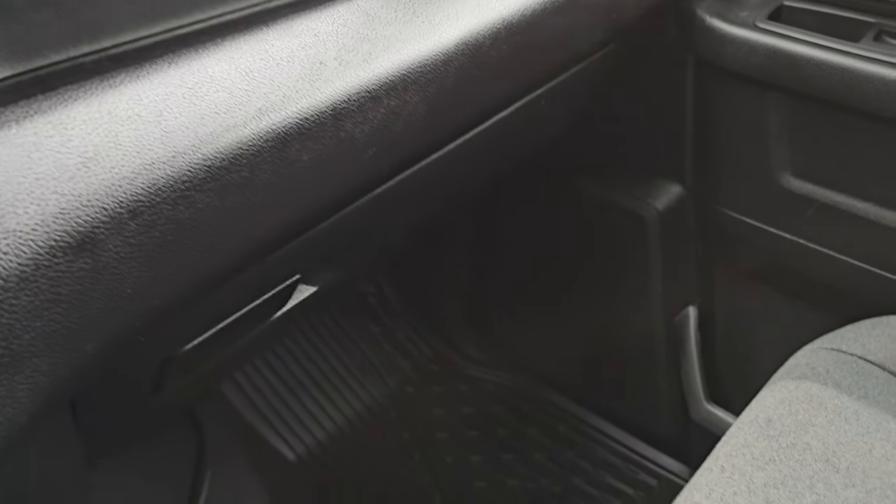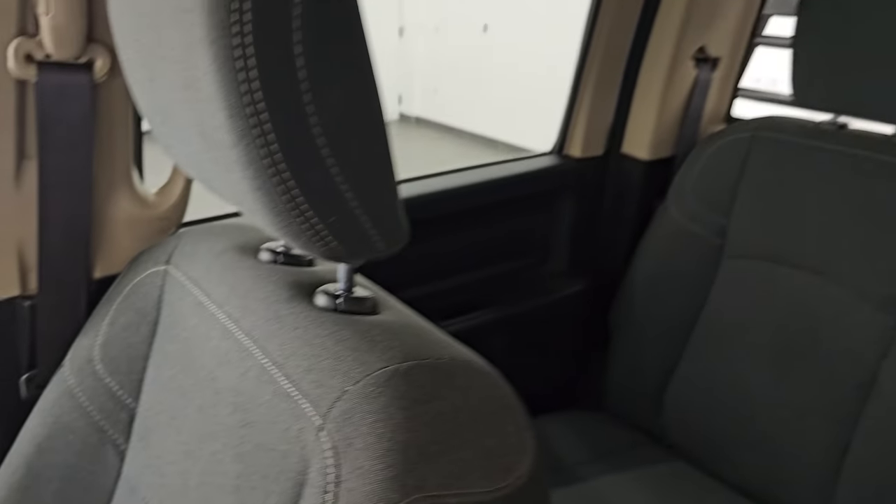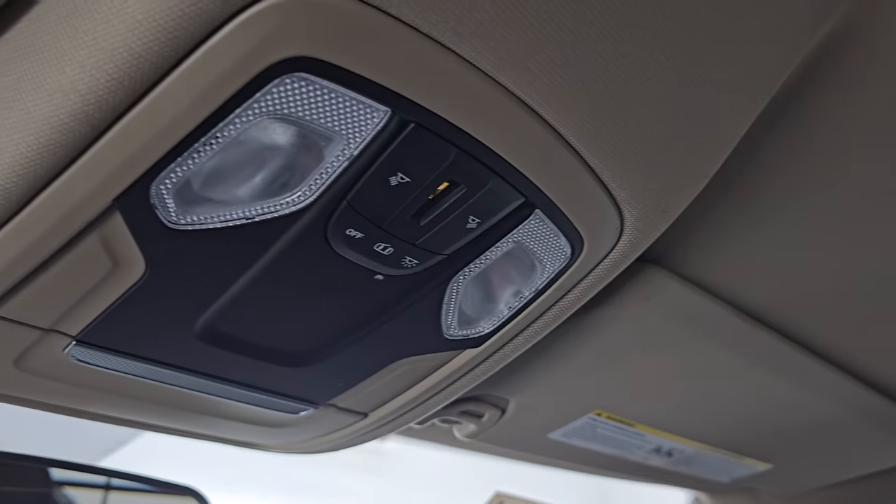Storage cubby and glove box. Floor mat and seat are in excellent condition — no rips or tears. Smells pretty clean inside this truck. You get a nice clean headliner with no rips or tears, and map lights right there.